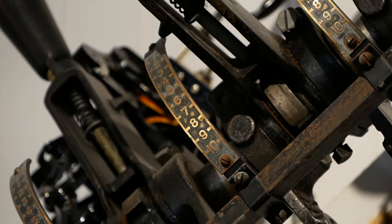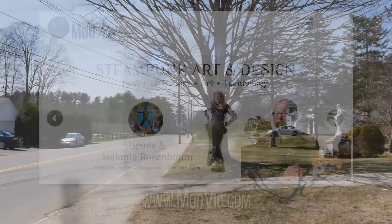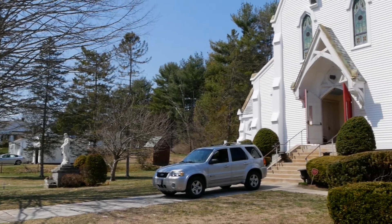That concludes our chat with Bruce Rosenbaum and all of the exciting things he has going on right here in Palmer. If you'd like to get in touch with him, you can check out modvic.com, or you might see him gearing up for his next exhibition right on Main Street in Thorndike.